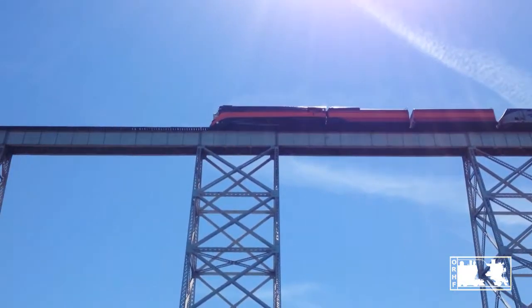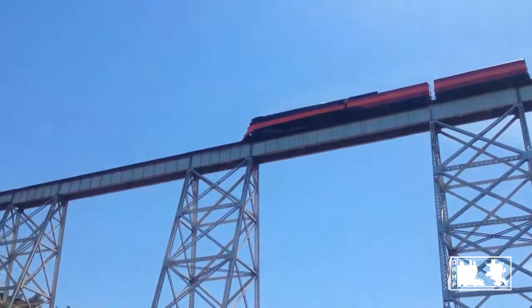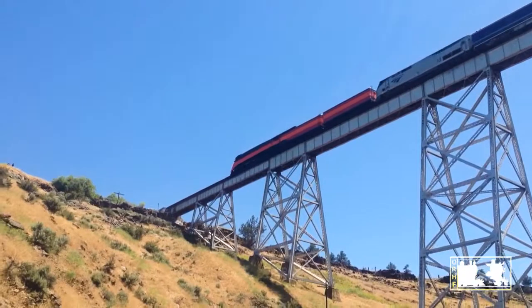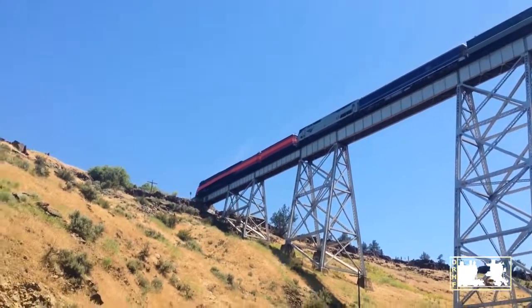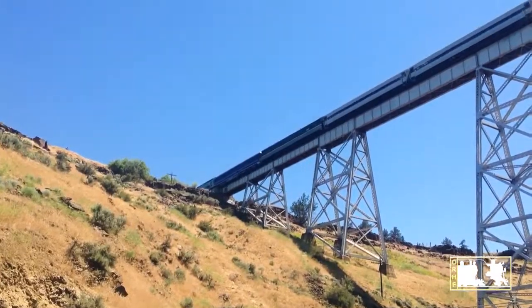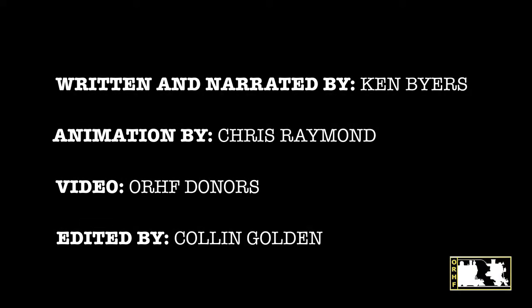Thank you for visiting the 4449, the big orange train, here at the Oregon Rail Heritage Center. If you're viewing this online, visit us soon at 2250 Southeast Water Avenue in Portland, Oregon.